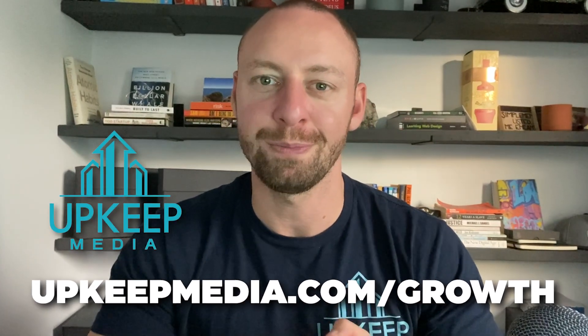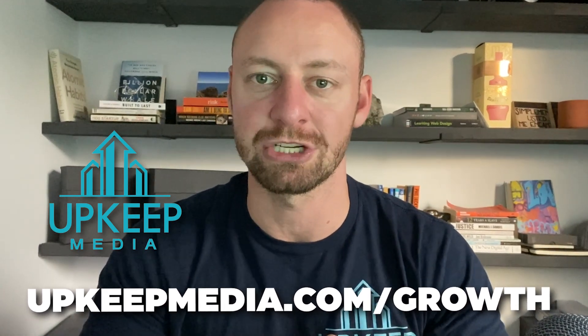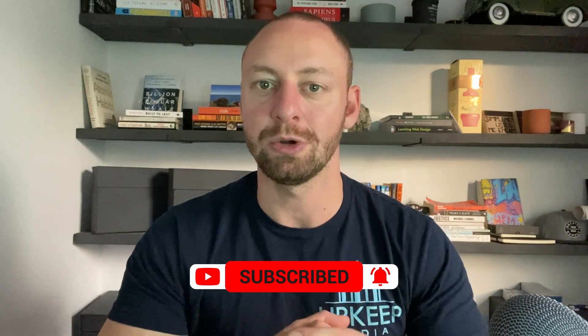So keep those six mistakes in mind. Go reanalyze your SEO campaign and look at what you're doing. Or if you want an outsider's opinion, feel free to reach out to us at Upkeep Media. If you're looking to grow your business, sign up for one of our free 30-minute growth marketing sessions. We'll walk you through what competitors are doing to bring on new properties, take a look at where you're positioned online, review your current SEO campaign and the keywords you're showing up for in Google, and give you recommendations you can implement regardless of whether we work together.